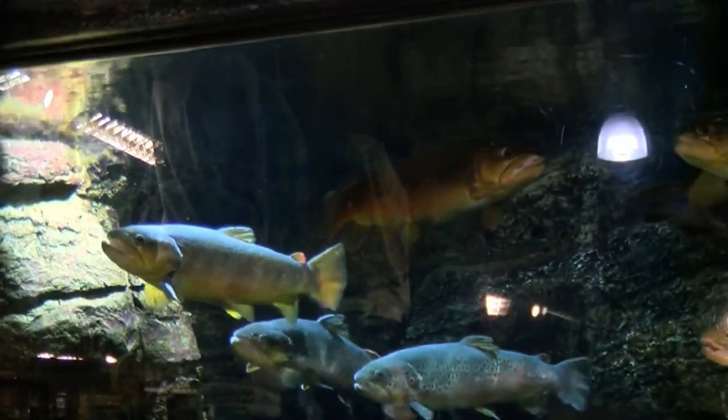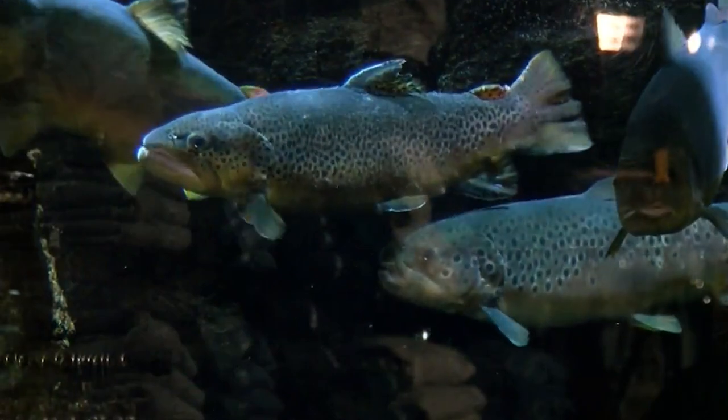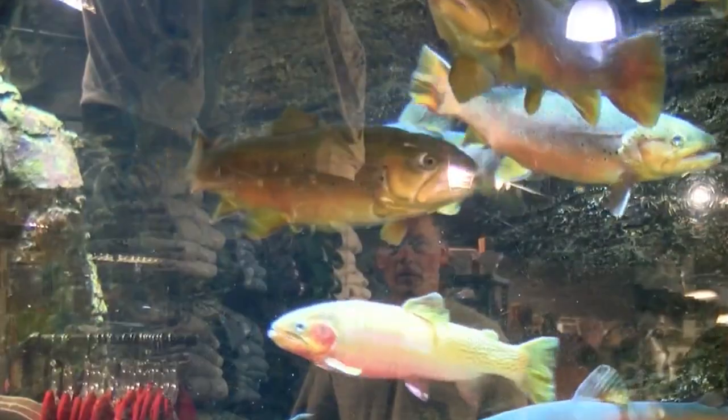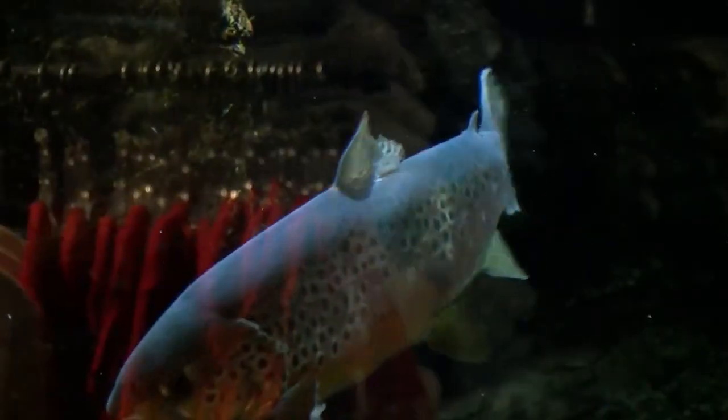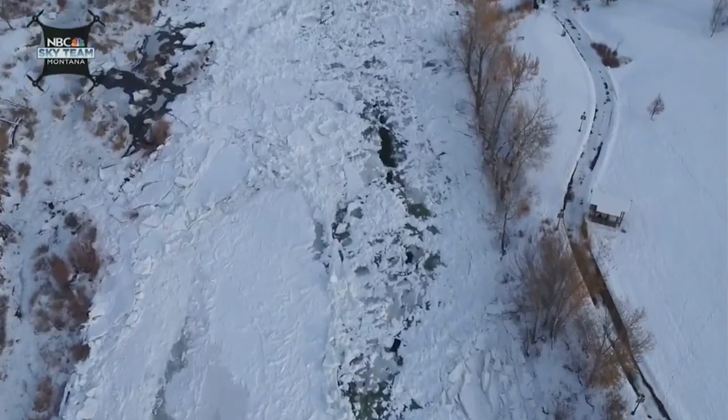One large aquarium that's about 2,000 gallons. And then we have a round aquarium that kids can get underneath and get inside, and it's about 500 gallons. The water's kept at 45 degrees. The smaller aquarium houses younger, smaller fish. The big tank is for the big guys. These tanks are made of acrylic. The original aquarium was concrete.